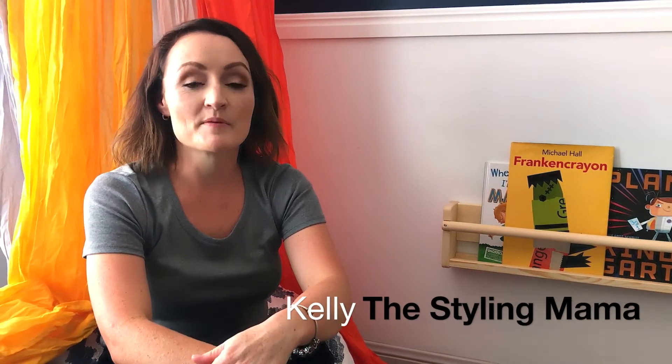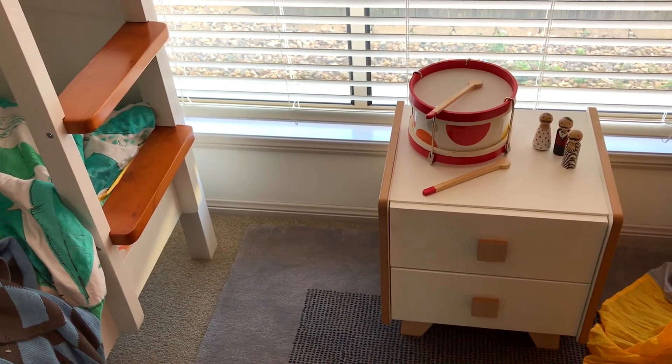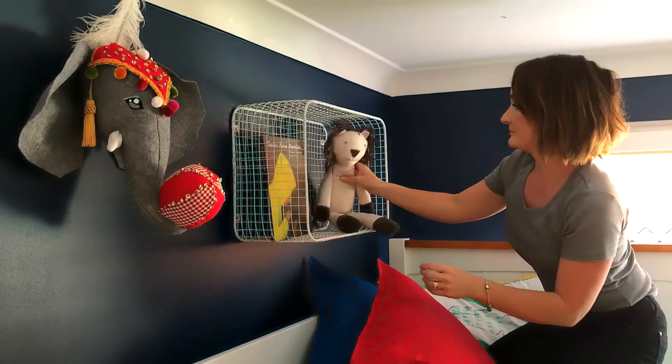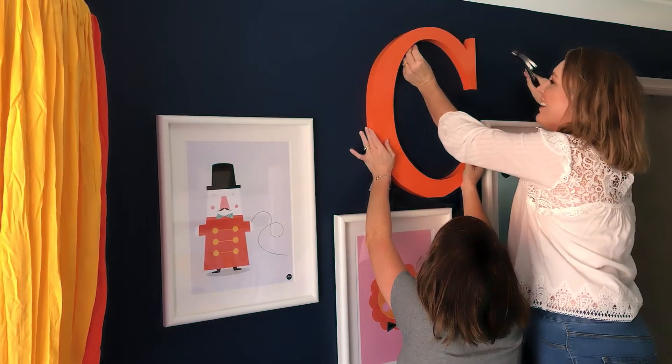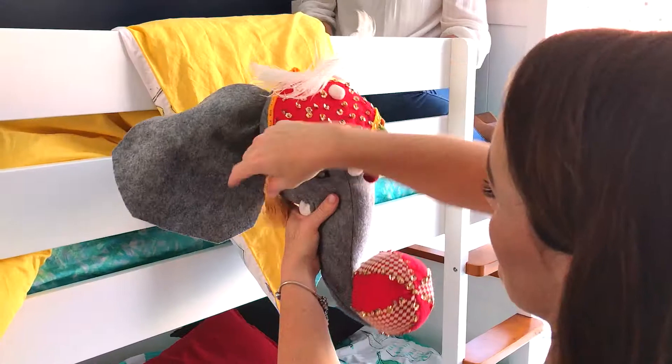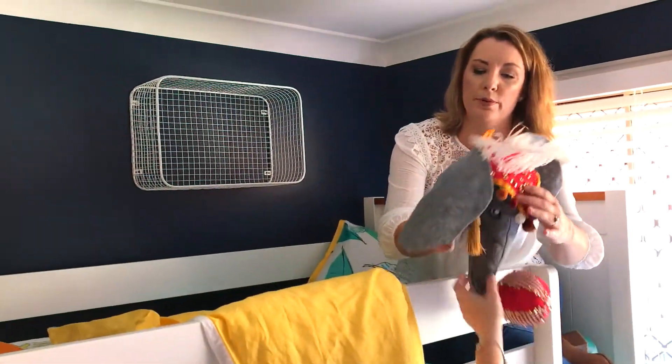This whole project came about because we had the opportunity to style some beautiful Bondi bunks from Snooze and also the hipster bookcase. We really wanted to showcase how beautiful and bright a room can be if you've got beautiful straight lines and bold colors. The bunks are white and timber, so we used a beautiful deep blue from Tormunds to complement and really make the bunks pop.